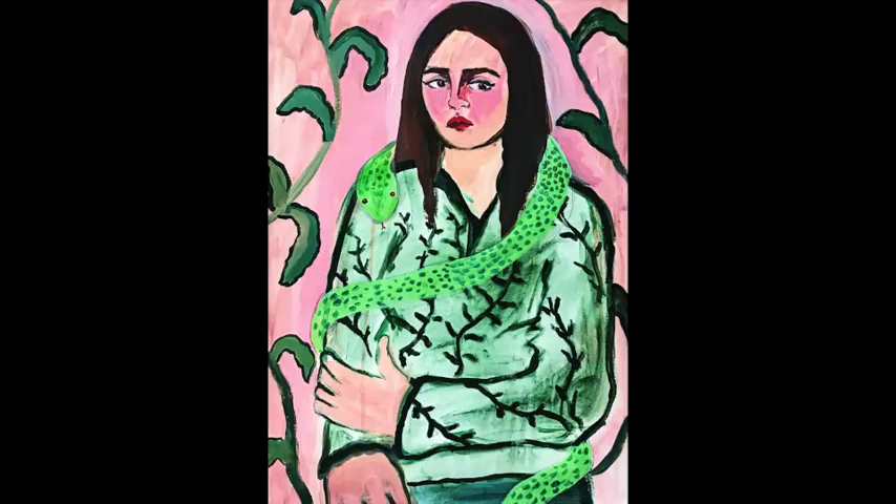And then for the painting Constricted, I was inspired by social media and the female form. I love working with figures and figure painting, and you'll see that a lot in my work.